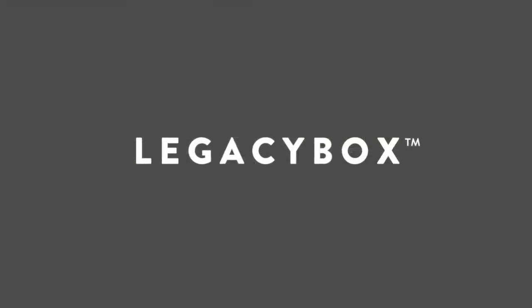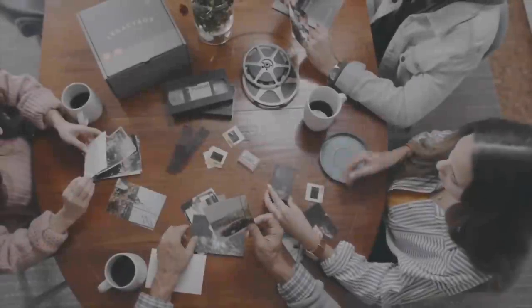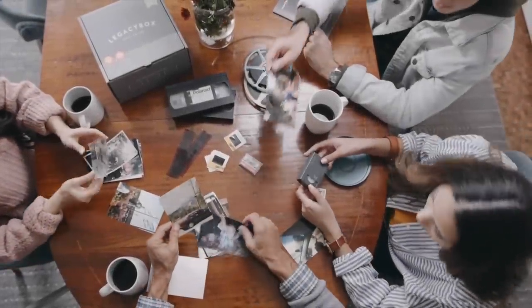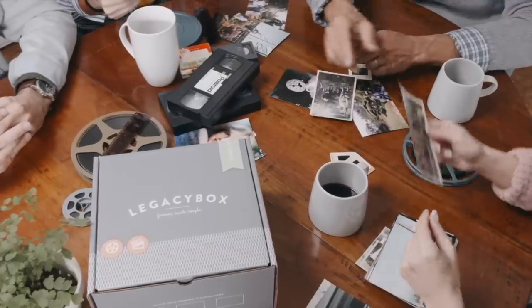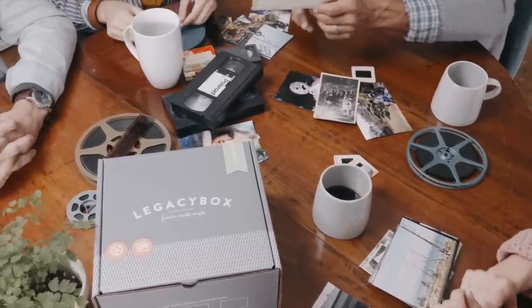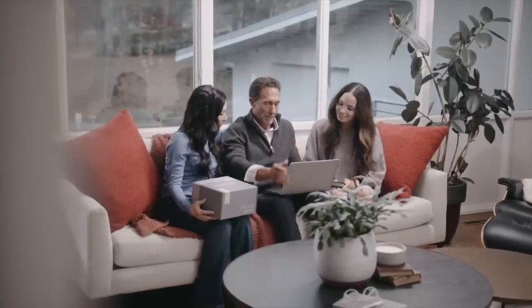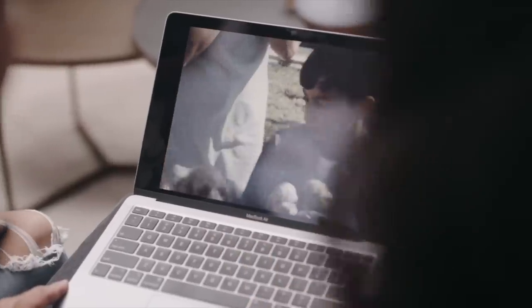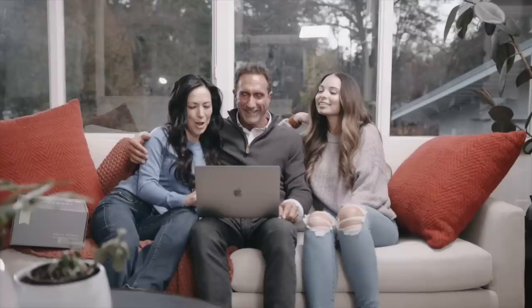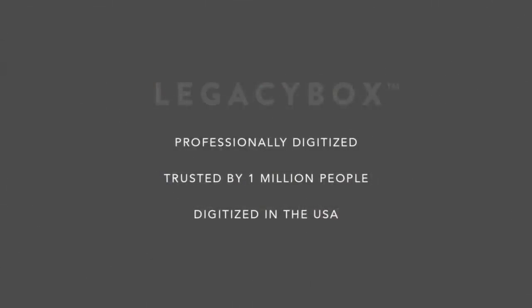Recollection Road has partnered with Legacy Box because we're both all about preserving the past. Why not do the same with your own family home movies and photos? Legacy Box is the simple, safe, thought-of-everything solution for converting your home movies and photos to thumb drive or the cloud. Just send in your Legacy Box filled with old VHS and camcorder tapes, film reels, and pictures, and get back digital copies that can be easily enjoyed, shared, and kept organized. It's that easy.